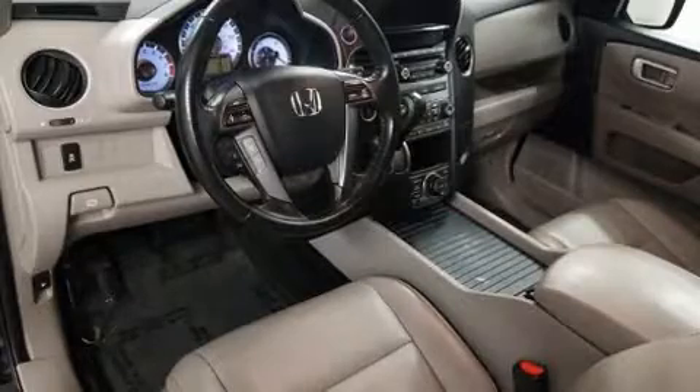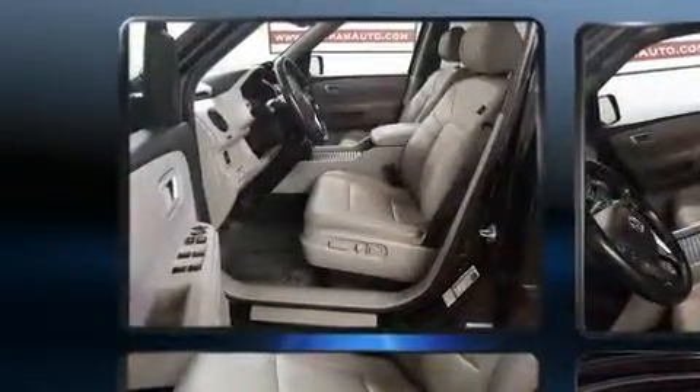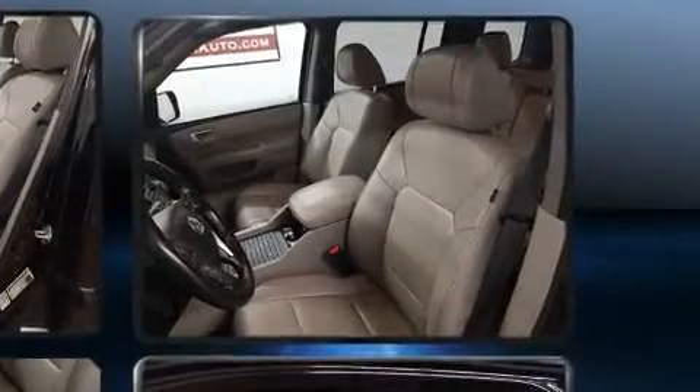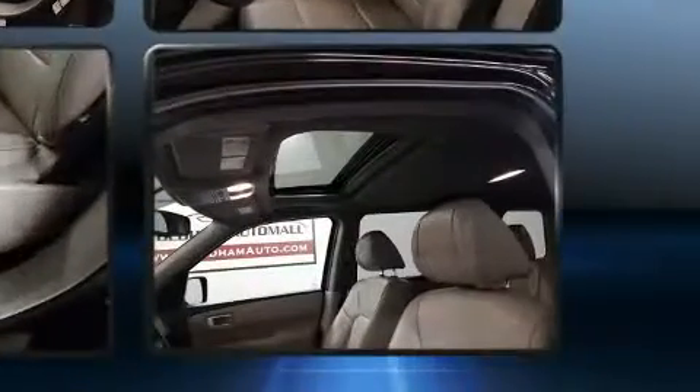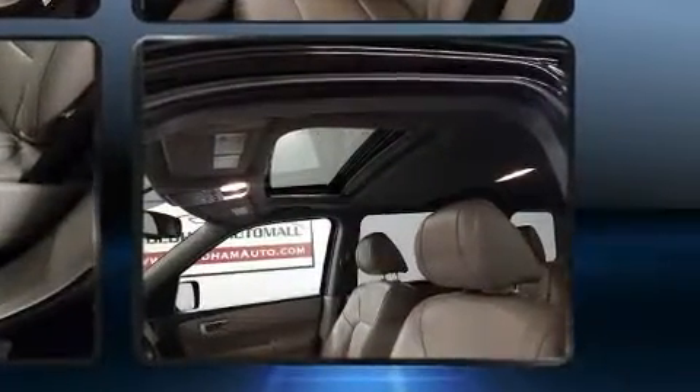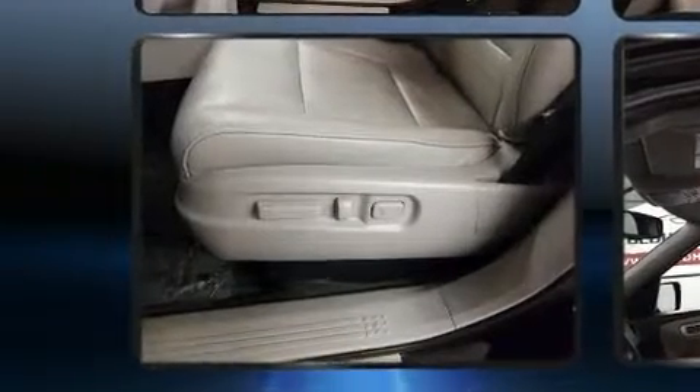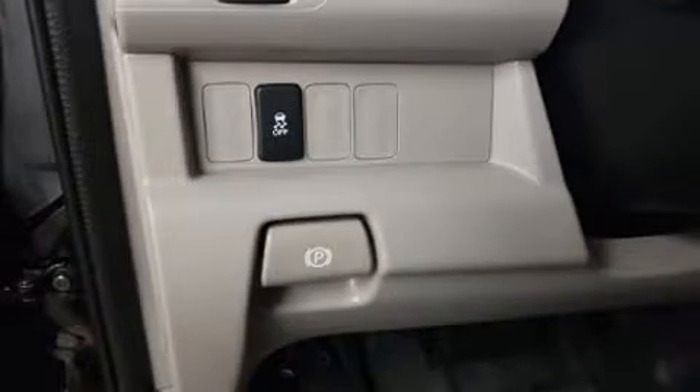Honda also prioritized safety and security with features such as dual front impact airbags, front side impact airbags, traction control, brake assist, anti-whiplash front head restraints, a panic alarm, and four-wheel disc brakes.